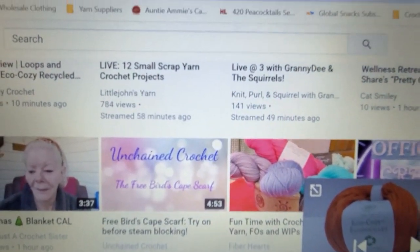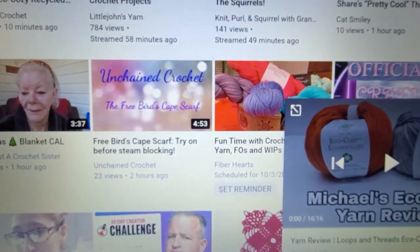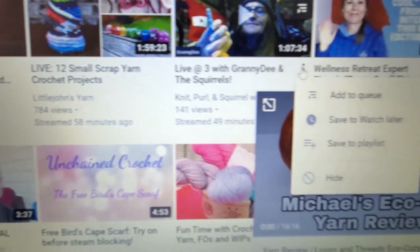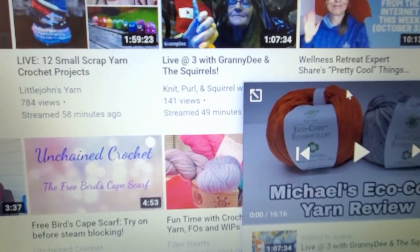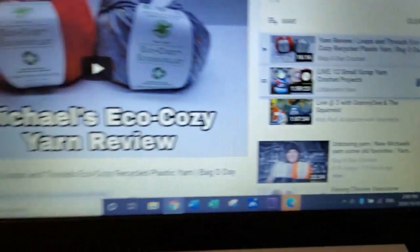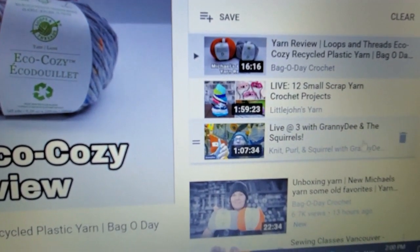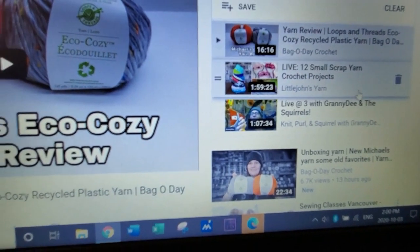We also watch Granny D — I'm trying to do this through my phone. Okay, go to Granny D, go to Add to Queue, and you keep doing that for every video that you want to watch. Then you go over here, click Expand, and you'll notice on the side all of your queued up videos are right here.